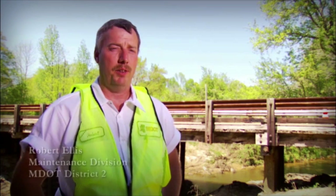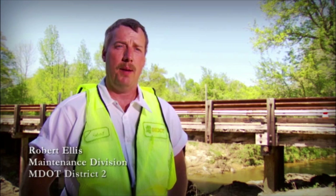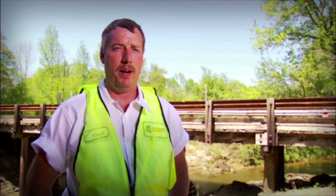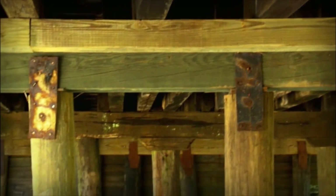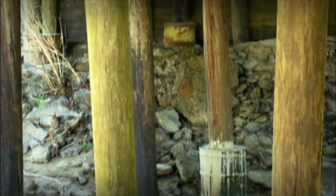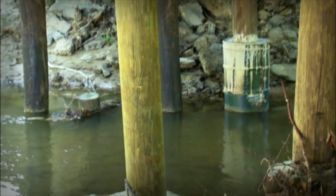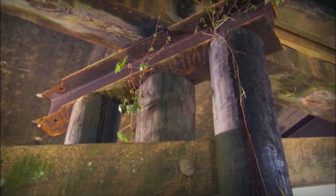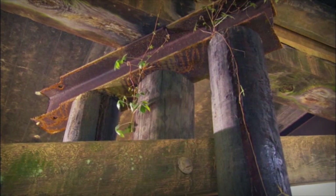These old wood structures have served their purpose and they've been good for a long time, but it's time to replace them. They've just outlived their usefulness. They're costing more to repair and we're staying busy on them all the time. The public just keeps driving — they don't know what's under here. We've had some truckers mention that they stopped for some reason, happened to look under a bridge, and said it was sort of scary. They didn't expect they looked that bad. Most people would be surprised to know that there's any timber out there. They think timber, well, that's gone the way of the horse and buggy — but it's still around.